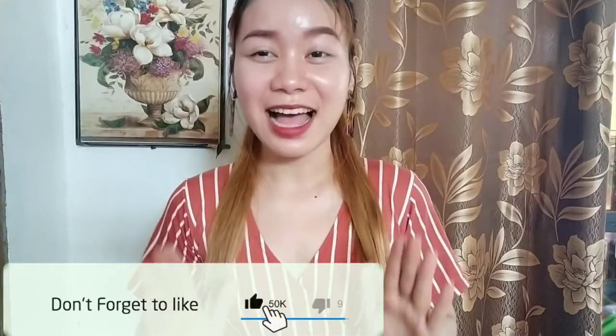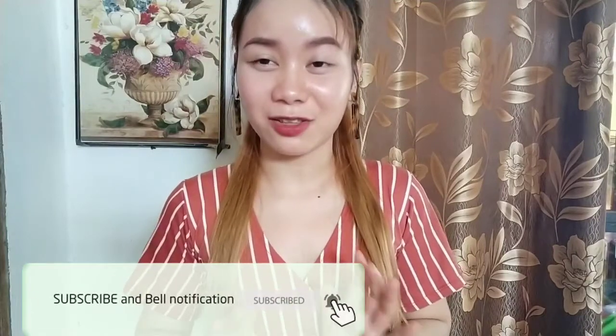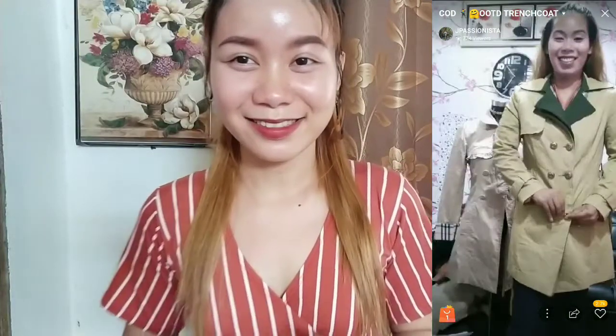So for today's video guys, sobrang excited ko kaya agad-agad ginawan ko na ng video to kasi dumating na yung in-order ko — mga trench coat sa Shopee. First time kong bumili ng live through Shopee guys and sobrang legit talaga ni ate. Kung makikita niyo yung item ko ngayon, sobrang balot na balot talaga. Hindi lang kayo yung excited, pati ako mismo — kaya huwag na natin patagalin to, mag-umpisa na tayo. Tara!